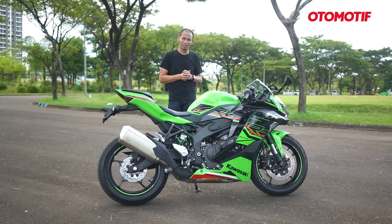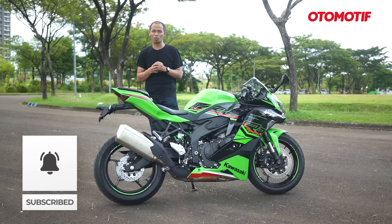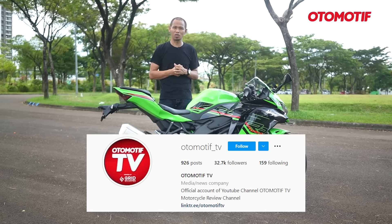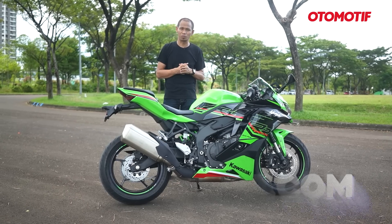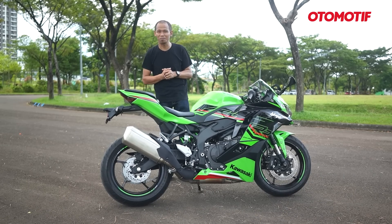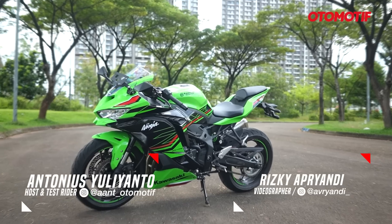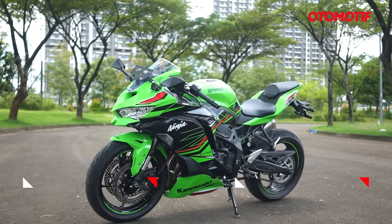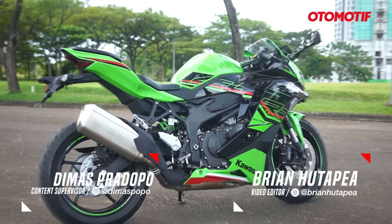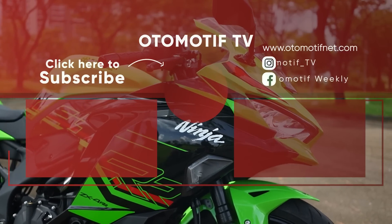That's all for this video. Thank you for watching. Don't forget to like, subscribe, comment, and share. Turn on the notification bell so you don't miss our latest videos. Also follow our Instagram at otomotif_TV, and visit www.otomotivner.com for the latest automotive news. See you in the next video — and don't forget to wear a helmet when riding. See you!